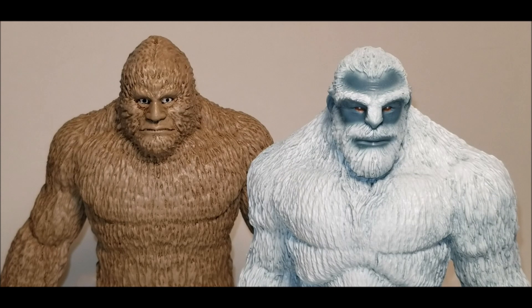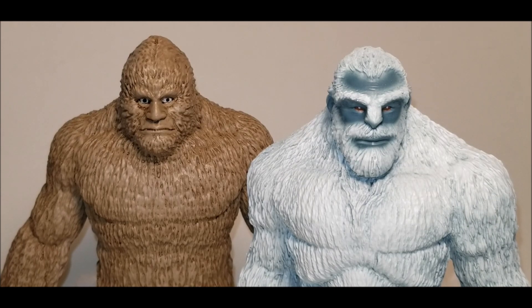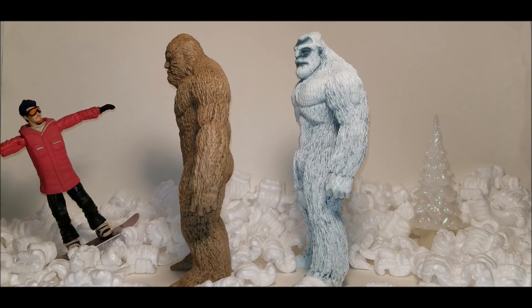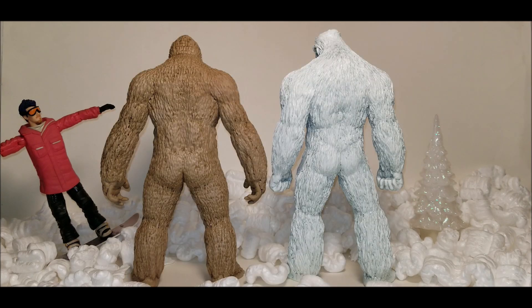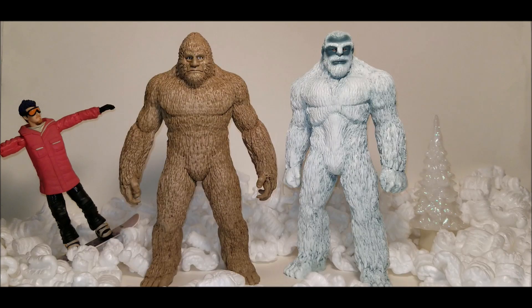Speaking of big feet, I couldn't imagine reviewing Epic Yeti without comparing him to Epic Bigfoot. The two figures have similarities, but Epic Yeti has more of a human-like quality — a bodybuilder-style tapered V-shape physique and more muscular definition than Epic Bigfoot. Both figures stand at nine inches tall, but Epic Bigfoot is heavier and girthier with a larger footprint. As much as I love Epic Yeti, Anisau could have painted Epic Bigfoot white and painted his eyes red and I would have been just as happy.